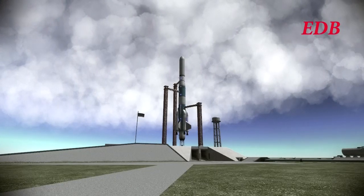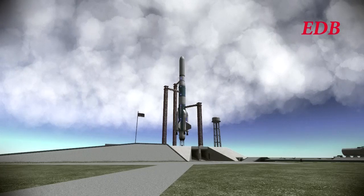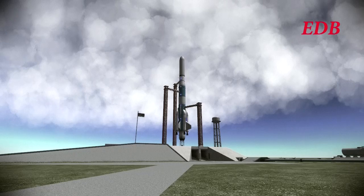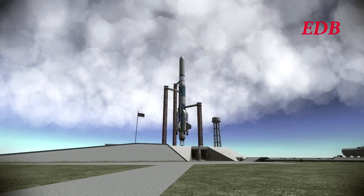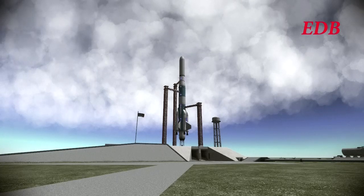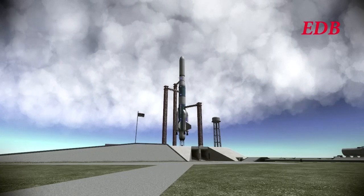T-minus 2 minutes. Not as many reports coming in now as everyone stands by monitoring the various consoles and watching the various parameters to assure everything is okay. For those just joining us, this is launch commentary of the Elegant Design Bureau MIMUS-1 mission atop the new Saturn 1-H rocket. We are still go at this time. We are T-minus 1 minute and 40 seconds.